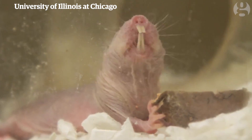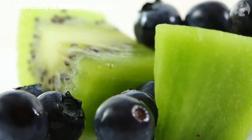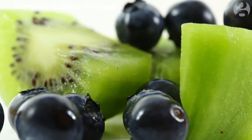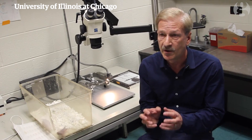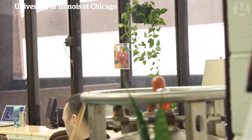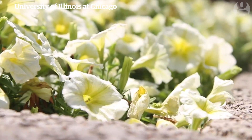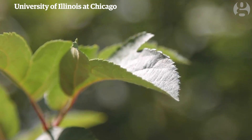Under severe oxygen deprivation, the Naked Mole Rats release fructose into the blood. The brain cells and heart cells are full of fructose pumps and enzymes that can metabolize fructose. This is not seen in any other mammal — it's more associated with the way plants use metabolism. So they have an insect-like social structure and they have a plant-like metabolism.